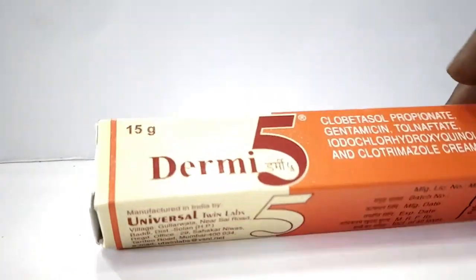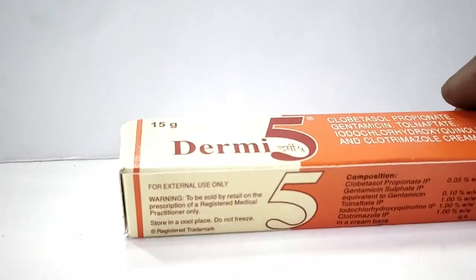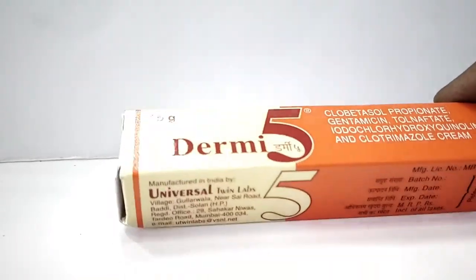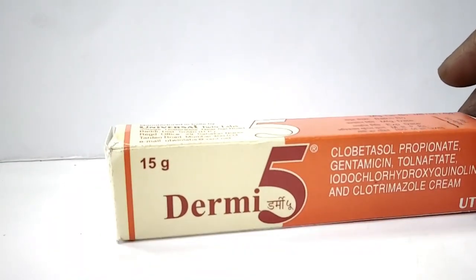This cream is used for all types of skin infections. Use this cream two to three times daily and you will get very good effect.